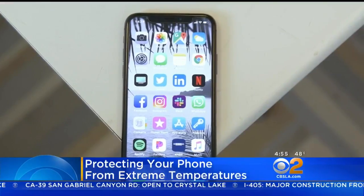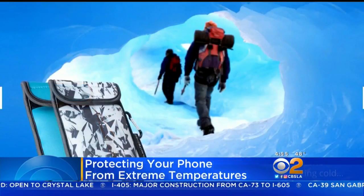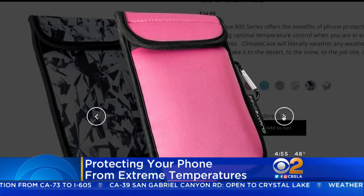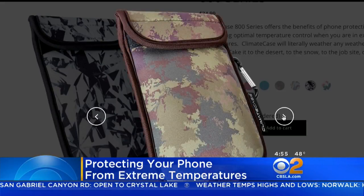Always make sure your phone is warmed up to room temperature before plugging it in. You could also consider purchasing an insulating case from brands like Climate Case. These neoprene pouches can even be heated in the microwave to help your phone maintain optimum temperatures in the harsh winter.